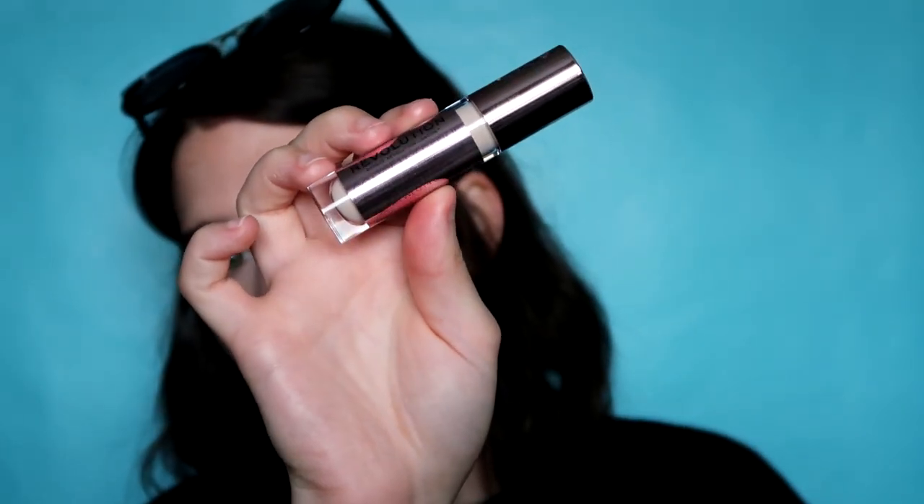The concealer I use is the Makeup Revolution Conceal and Define Full Coverage Conceal and Contour concealer. I love it so much — it's like the perfect coverage but it still looks natural. I put it anywhere I need coverage. I don't use foundation because I don't like the way it makes my skin look. I'm going to blend it out with my finger first, and I'm not going to keep it under the contour line.